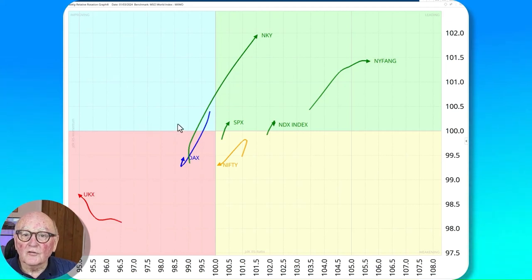Now a look at the stock indices on the RRG versus the MSCI World. Furthest to the right, heading easterly, is the FAANG stocks — a recent fixture. The Nikkei also has a strong long tail heading into the leading quadrant in a strong northeasterly direction. The S&P is looking good. The Nifty is still on the right-hand side but losing some momentum. The DAX is flicking around. And the FTSE is in its usual place down in the lagging quadrant, but potentially going to be interesting soon.